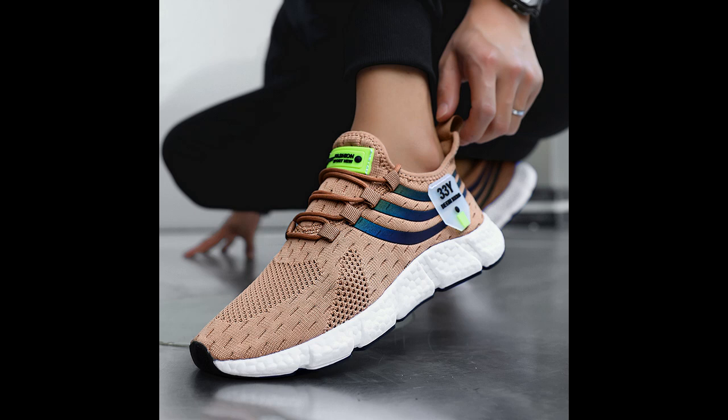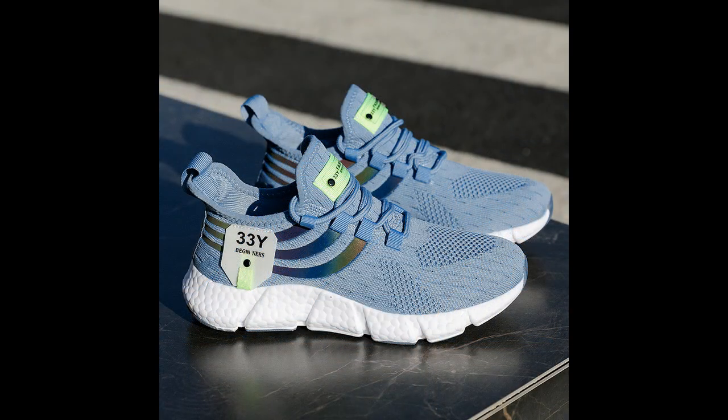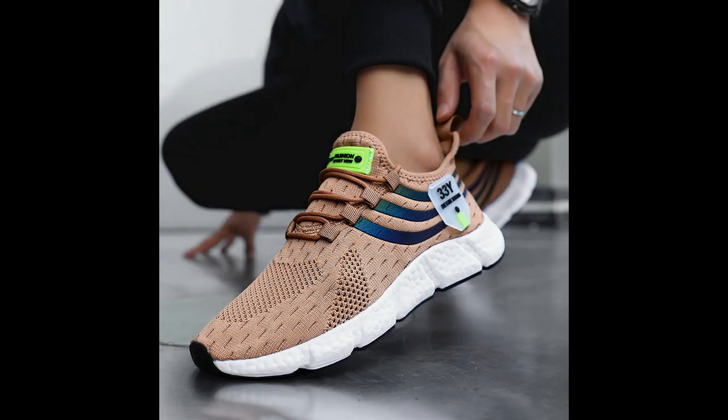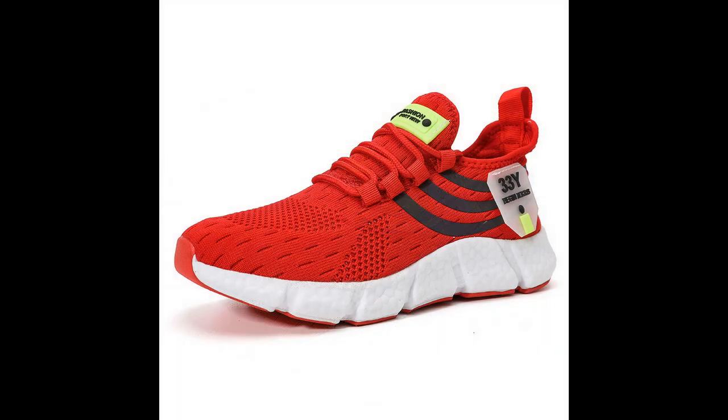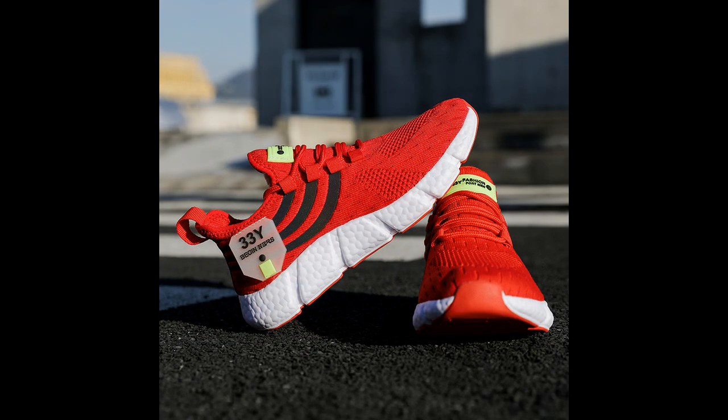First things first, let's talk about the design. These sneakers have a sleek, modern look that immediately catches the eye. Available in several colors including classic black, earthy brown, and a cool shade of blue, there's a color option for every taste. These aren't just any ordinary sneakers — they're designed with both aesthetics and function in mind. The upper part of the shoe is made from air mesh, a material known for its breathability. The mesh allows air to flow freely, keeping your feet cool and preventing that uncomfortable sweaty feeling that often comes with less breathable materials, making them perfect for summer or any warm weather activity. If you like the product, you'll find the link in the description and comment section.